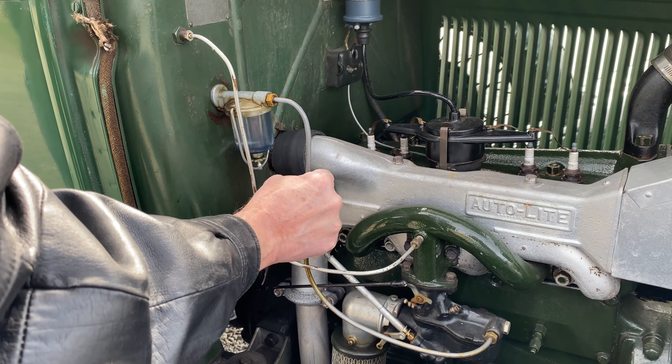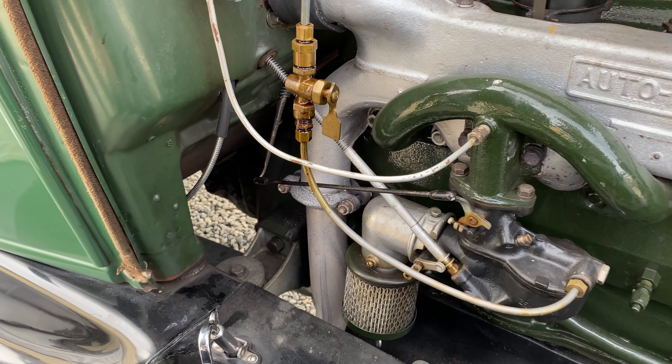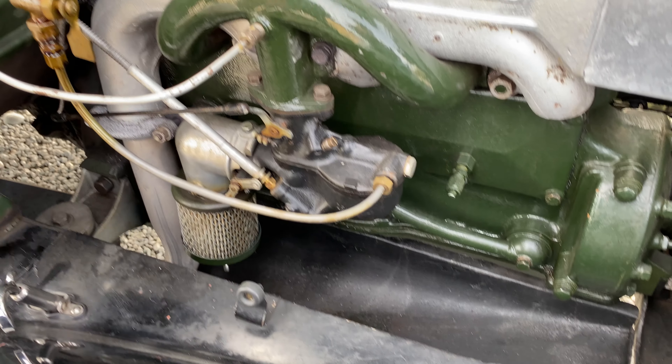That's not good. That looks like a lot, not a little. Is it dripping down onto something else? It's down here on the running board.